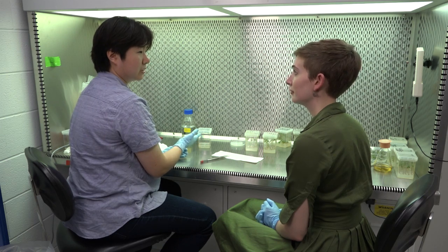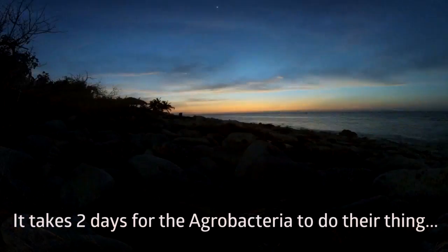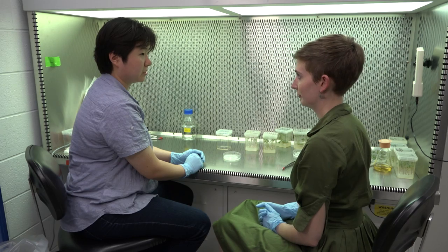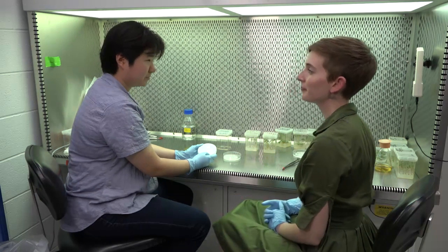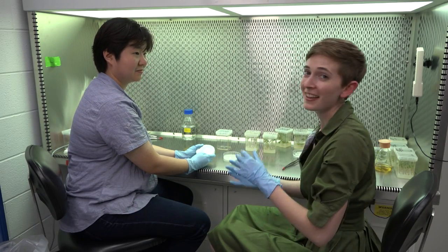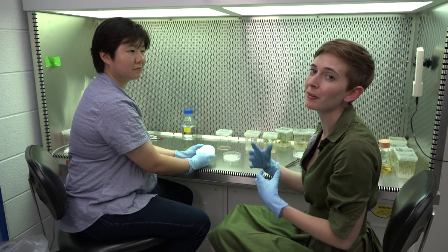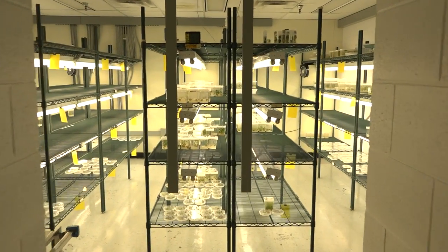Now that the cotyledons are coated with agrobacterium, we're going to put them on a plate and into an incubator for two days — that's when the magic happens. Now that the tissue has been transformed, we can move them to a medium that contains two things: first, an antibiotic which will kill off all the agrobacterium, since it's done its job and we don't want it hanging around anymore; and second, a plant hormone that will turn that tissue into an entire plant. All plants have the ability to regenerate a whole plant from just a little bit of tissue if given the right hormonal signals.